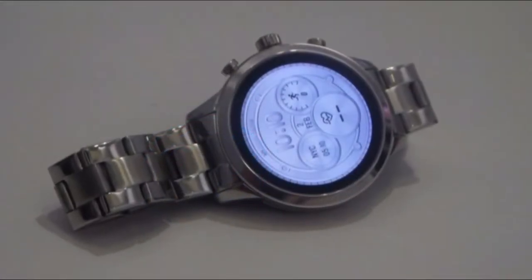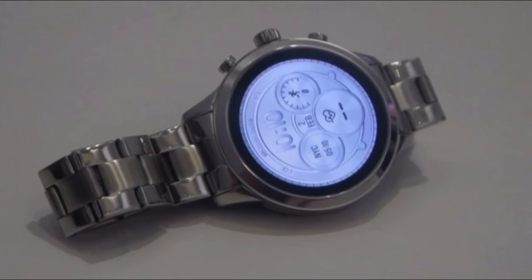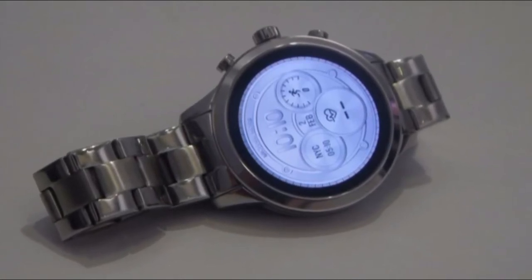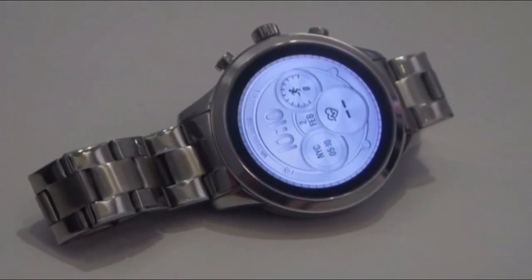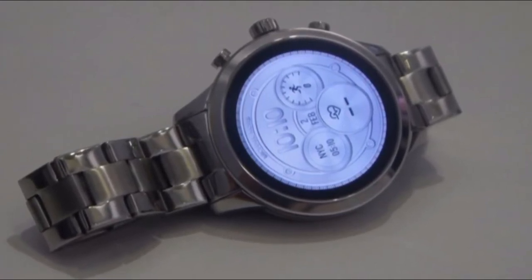Our limited testing found apps loading quickly on the watch, thanks to the Qualcomm Snapdragon 2100 chipset inside, while the 300 mAh battery is estimated to last 24 hours. We'll be sure to test that for our full review.